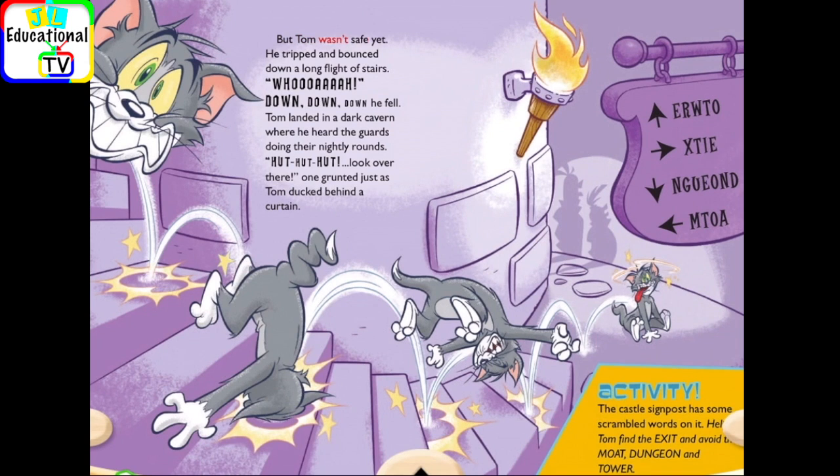But Tom wasn't safe yet. He tripped and bounced down a long flight of stairs. Whoa! Down, down, down he fell. Tom landed in a dark cavern where he heard the guards doing their nightly rounds. Look over there! one grunted, just as Tom ducked behind a curtain.